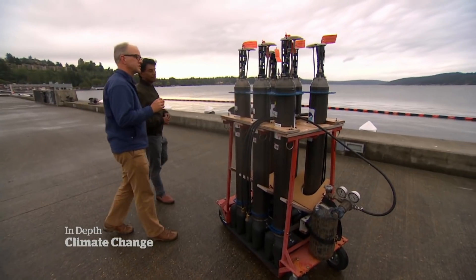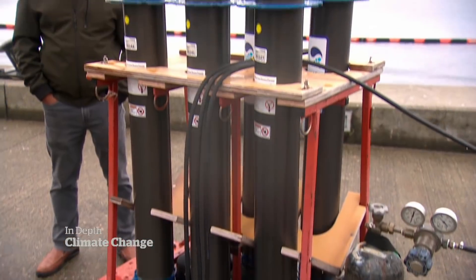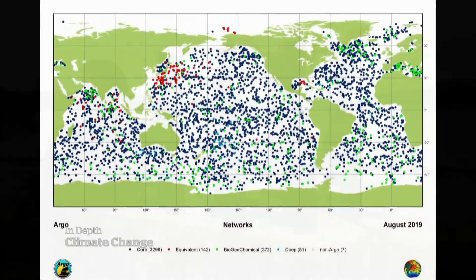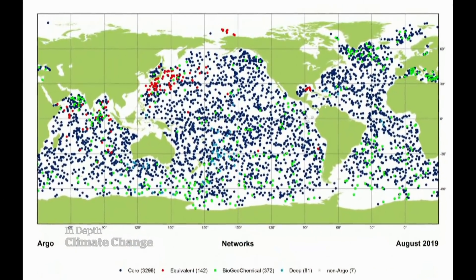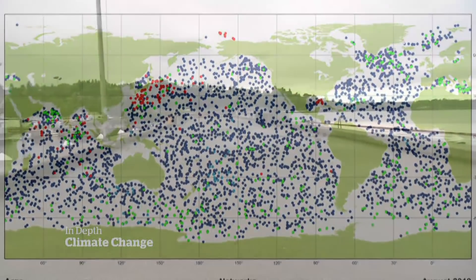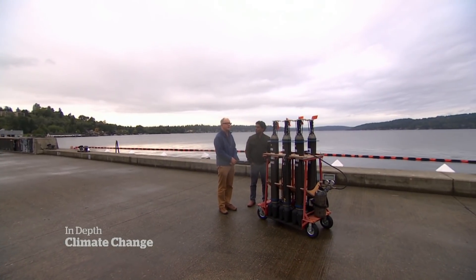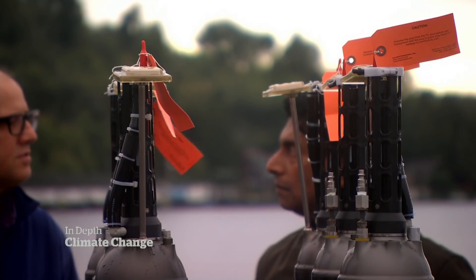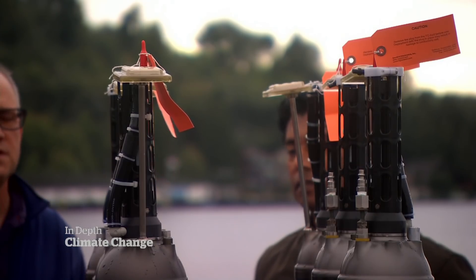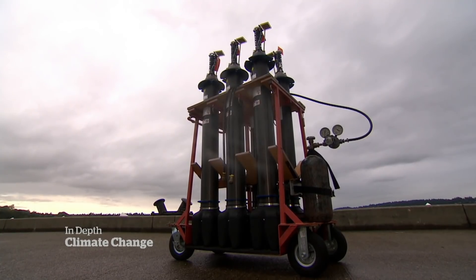These are Argo profiling floats. The hard evidence of ocean warming is coming from these. There's a network of more than 3,700 in oceans around the world sending readings every 10 days to scientists — data that's critical to understanding the impact of global warming on our oceans. And, says Johnson, also a little disheartening. Over time, since the 90s, it has become clearer and clearer that measuring this warming ocean is more and more important.